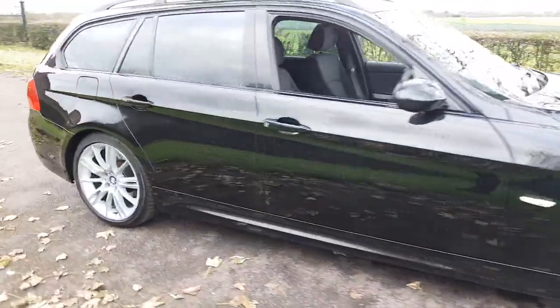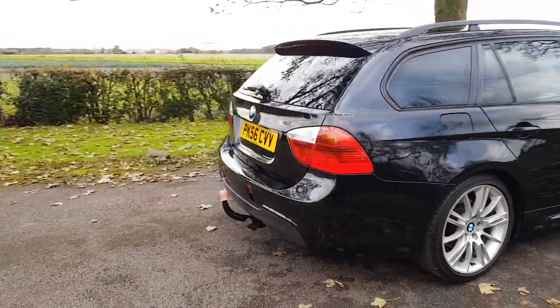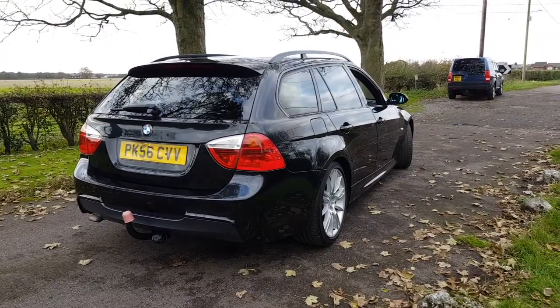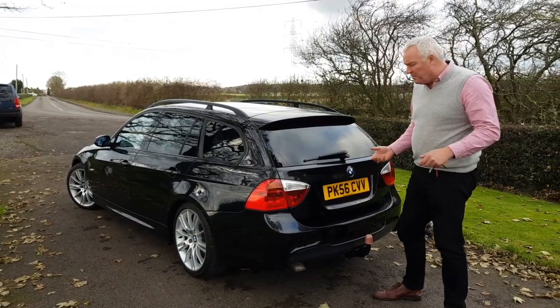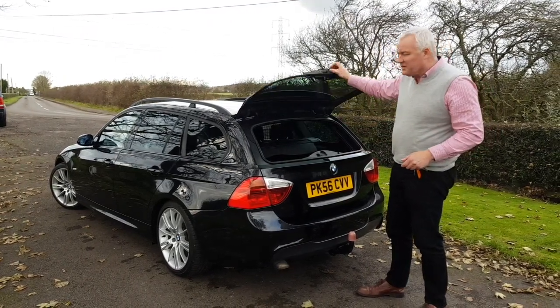It's in metallic black, drives superbly with lovely short notchy gear changes. It has privacy glass and you can see it has that swan neck tow hook as well. Whilst it's not a removable tow hook, it does unbolt and could be completely removed for you if you don't like it, because it would be rather uncomfortable to sit on.